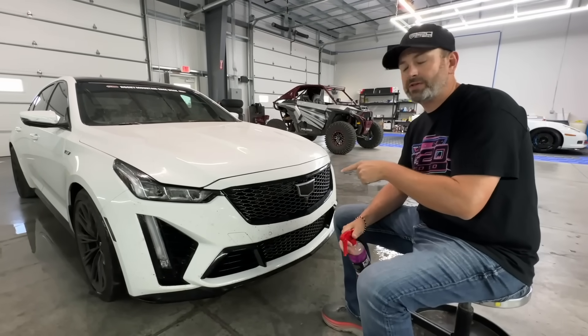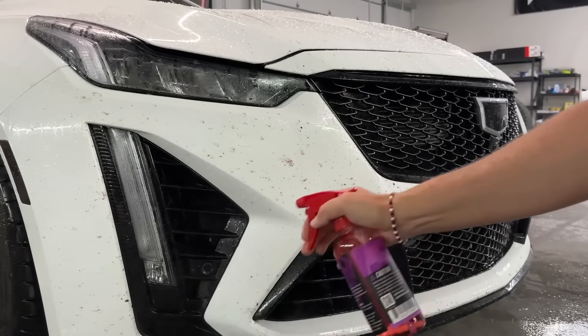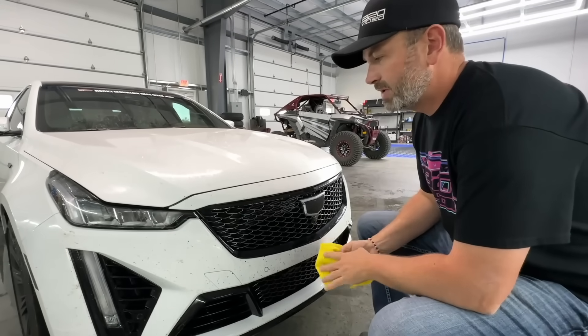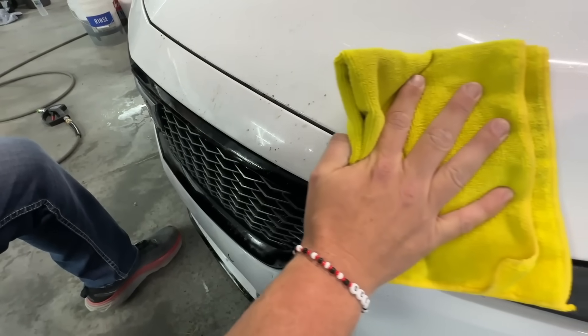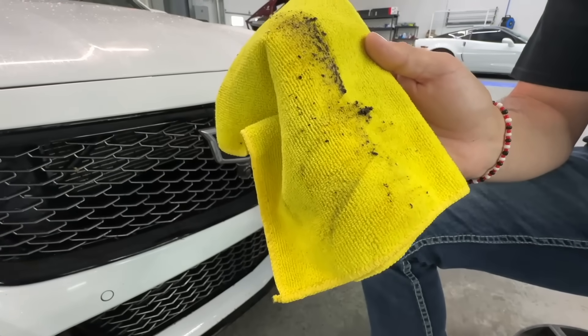After doing a rinse on the front of this car, we're going to put our bug remover on and let it sit for about a minute. Now that it's set, we just have to wipe the bugs away — look how easy this is. Look at that. I've never done it on 3,000 miles worth of bugs. That is ridiculous.